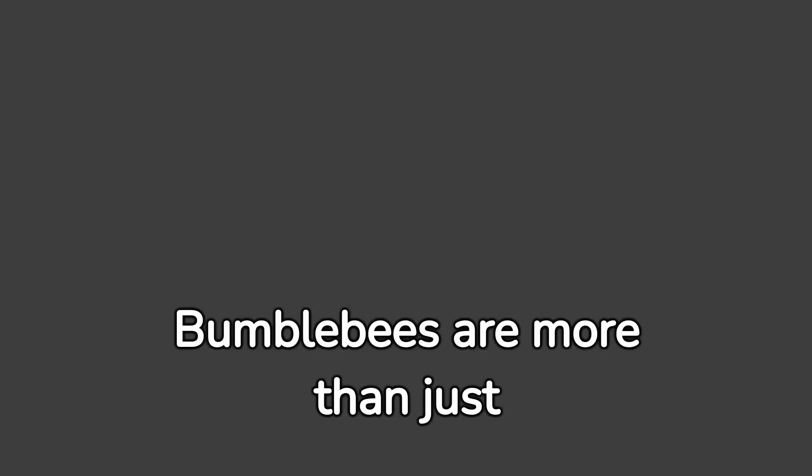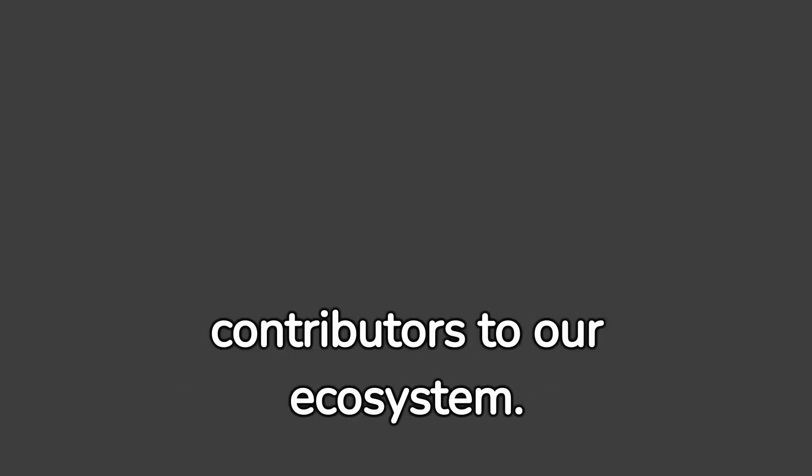Welcome to the world of bumblebees, nature's charming little pollen bees. Bumblebees are more than just insects. They add very few chickens to our new places, and what makes them so unique, let's dive in and explore.